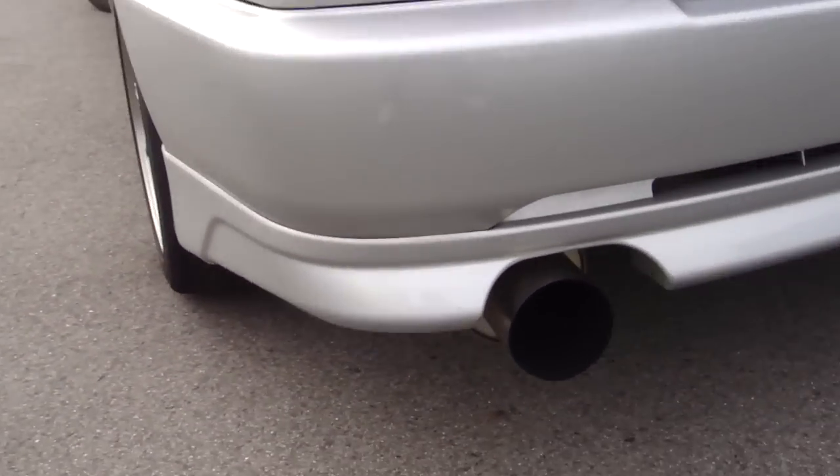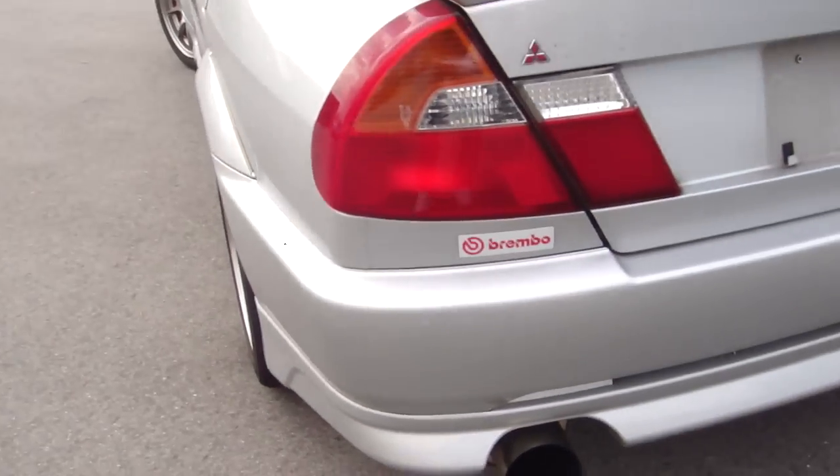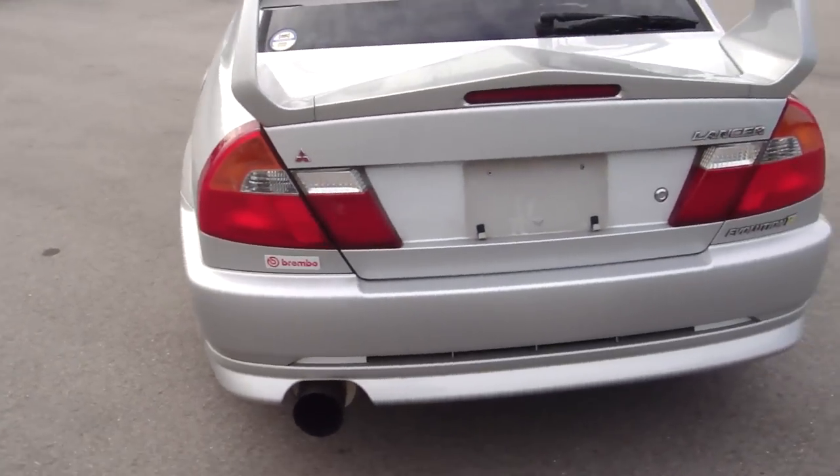We've got a Jazma RS muffler down here, so it makes a nice sound to free up a bit of those horses.